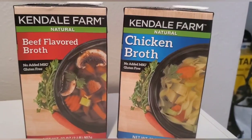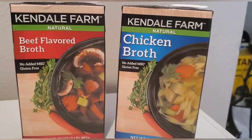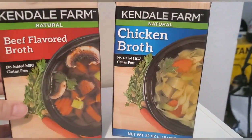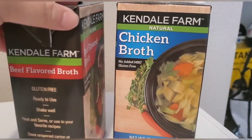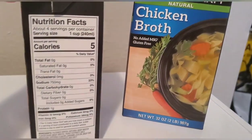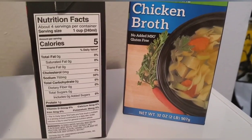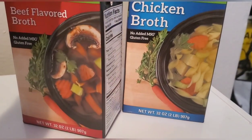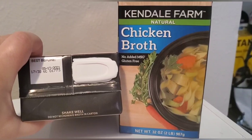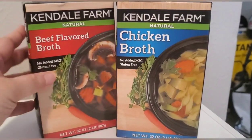The first set of items I think you should pick up is broth. Broth is great for cooking as well as if you're sick to get some fluids in you. You can find beef and chicken broth at the local Dollar Tree. These have no MSG and are gluten-free, ready to use. Here are the nutritional facts. These are also great for elders or people who don't have teeth, and in an emergency situation this is just a great item to have. The expiration date is May 13th, 2021.